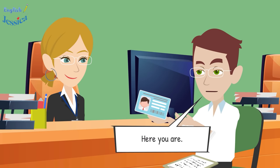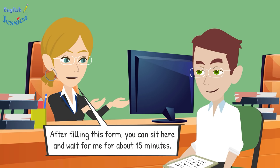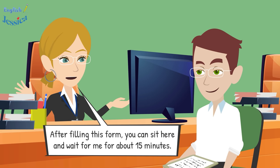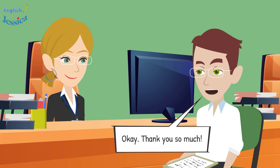Credit card, please. Okay, please fill in your information in this form carefully. Could you give me your identity card? Here you are. After filling this form, you can wait about 15 minutes, then go home and we will send your credit card to the address you wrote. Okay, thank you so much. You're welcome.